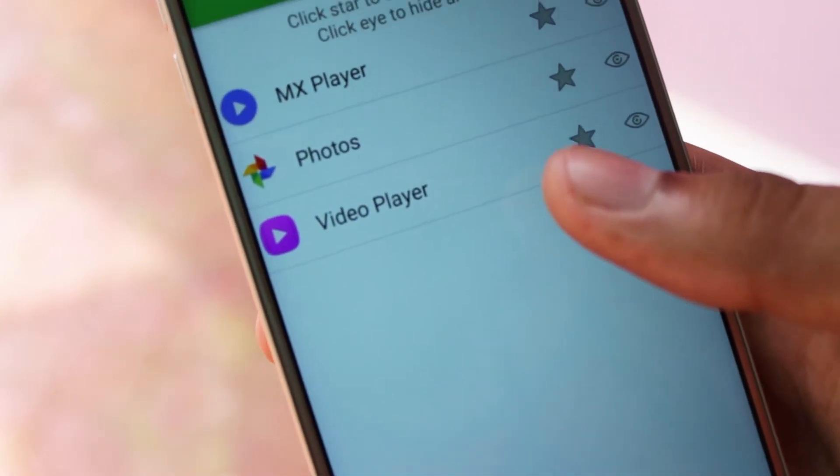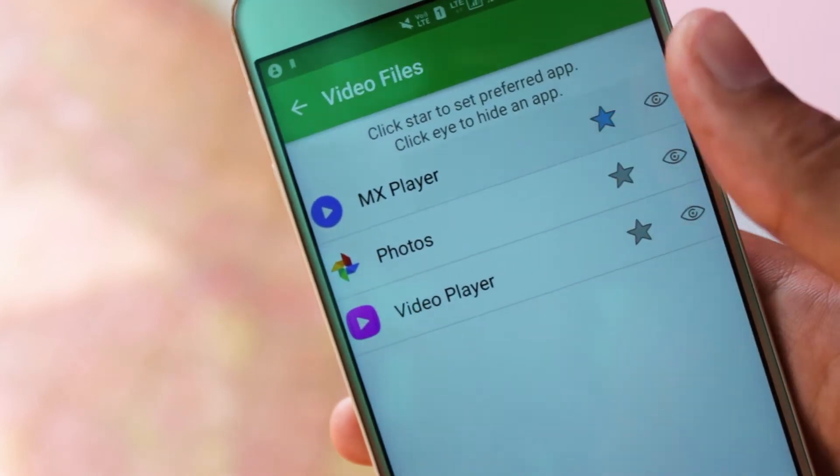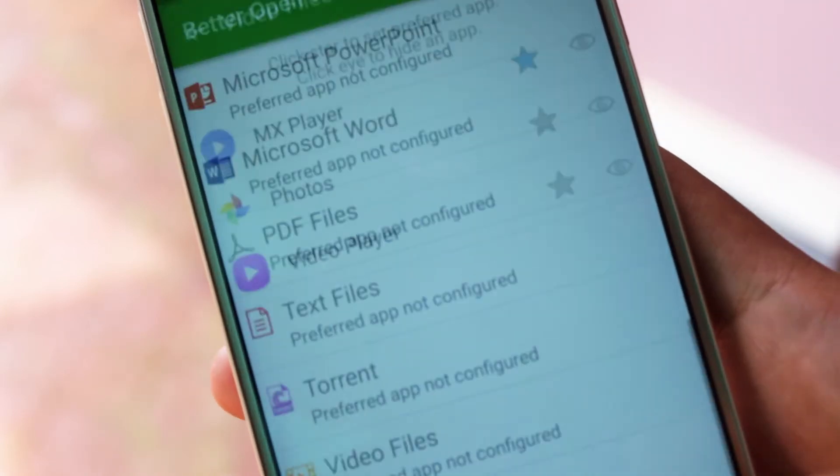Second, Better Open With works on a timer. It opens on tapping a link but switches to the default after a couple of seconds if you don't want to make a choice.